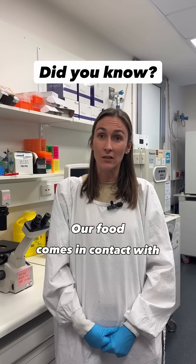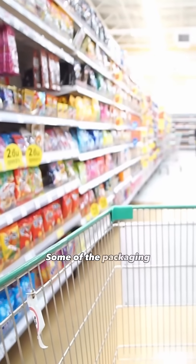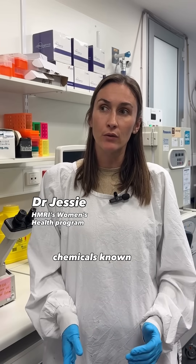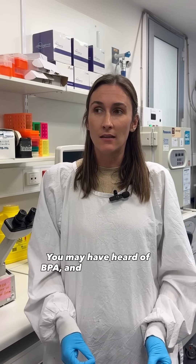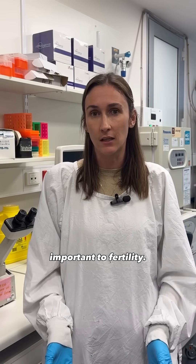Did you know our food comes in contact with plastic chemicals that can be harmful to our fertility? Some of the packaging used for our food contains chemicals known as bisphenols. You may have heard of BPA, and these chemicals can interact and change the way our hormones work, which is particularly important to fertility.